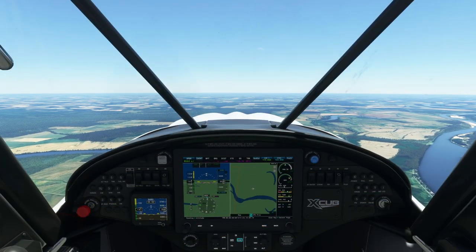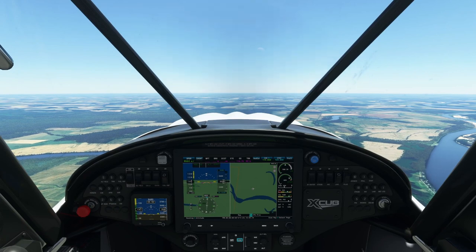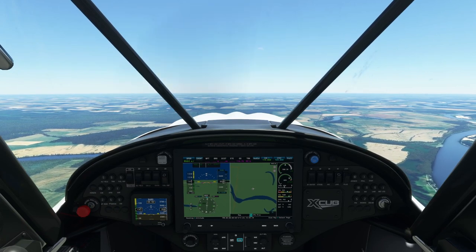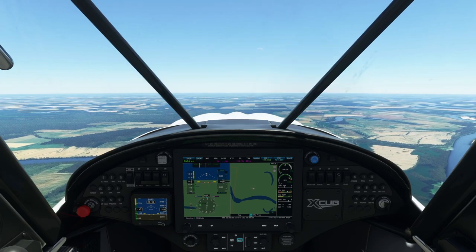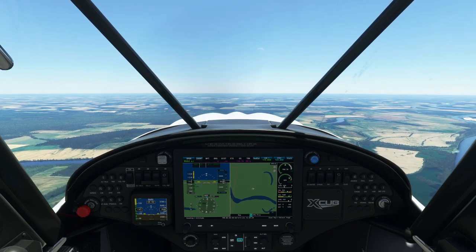Hello Flight Simmers and welcome to Alpha Hotel Quick Looks, a series of short videos covering a variety of topics in Flight Simulator. In this video we'll take a quick look at the unique aspects of flying tailwheel aircraft, or tail draggers.